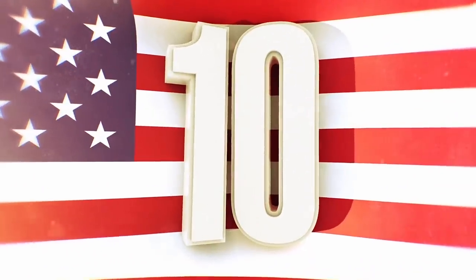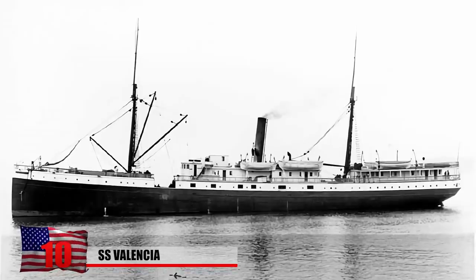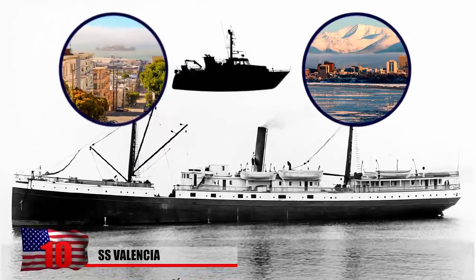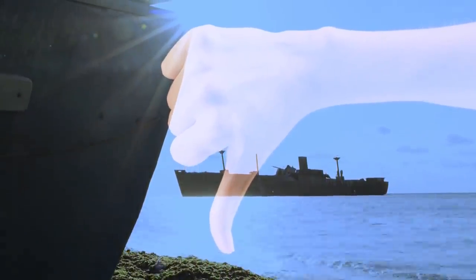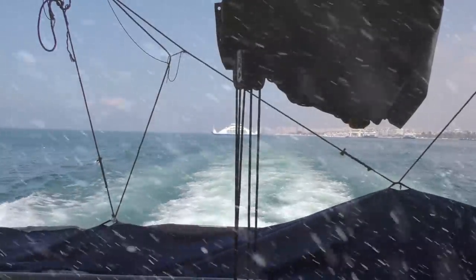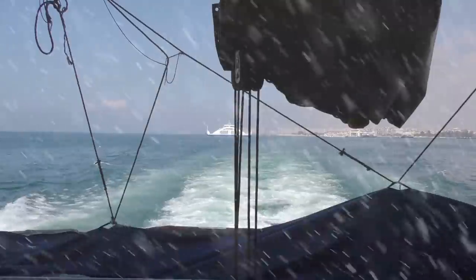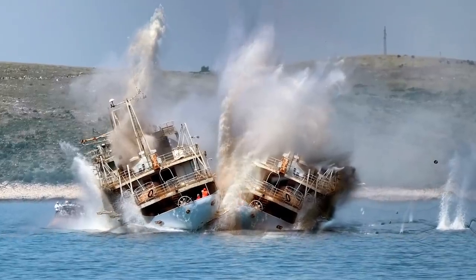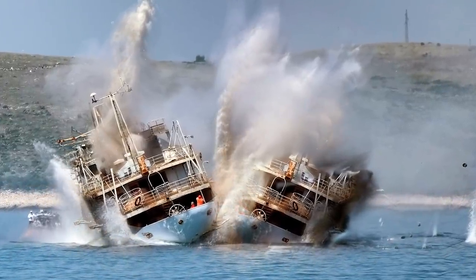Number 10: SS Valencia. Built in 1882, the SS Valencia was a passenger steamer that operated between San Francisco and Alaska. It wasn't very popular among the general public, who thought that the ship was far too small and felt it was overly exposed to the elements. It was also quite slow, earning it a second-class rating, and it navigated poorly during the winter. Valencia had a poor track record for safety. In 1902, she collided with another ship and was punctured.